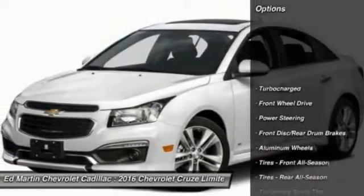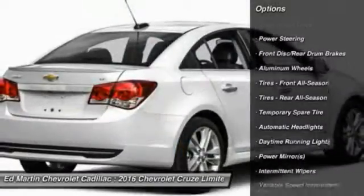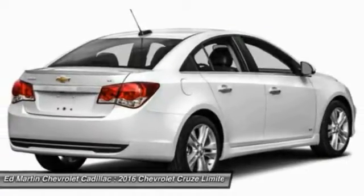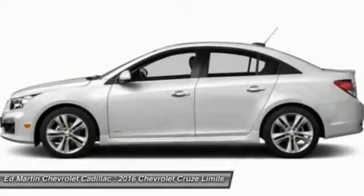Here are some of this vehicle's great options: steering wheel audio controls, anti-lock braking system, traction control, stability control, keyless entry, Bluetooth, power steering, driver airbag, adjustable steering wheel, and cruise control.